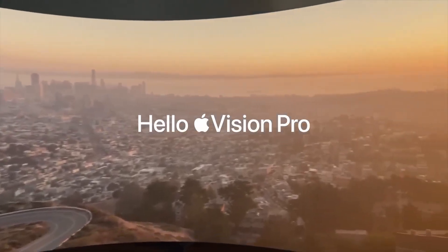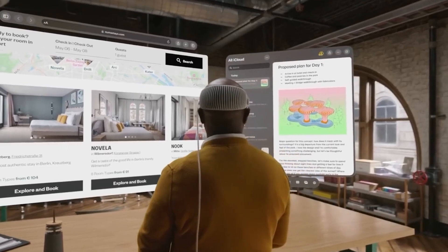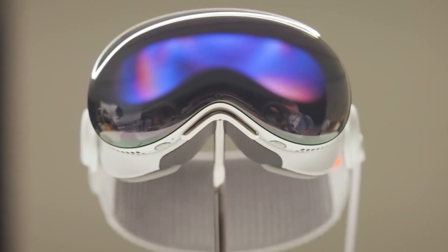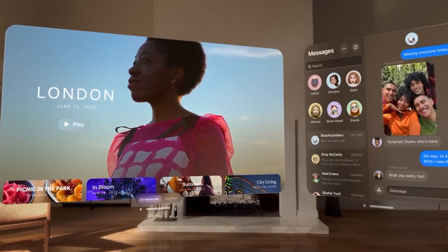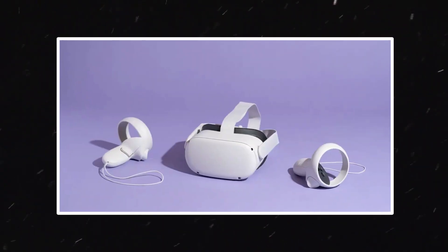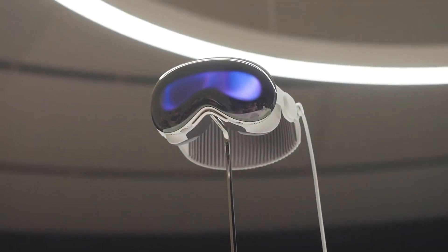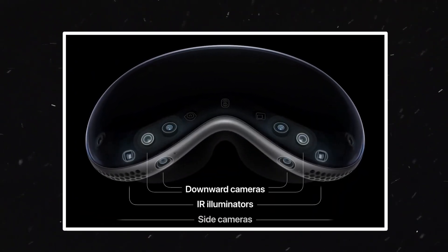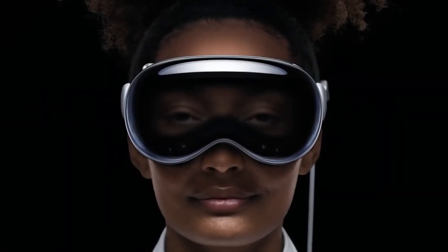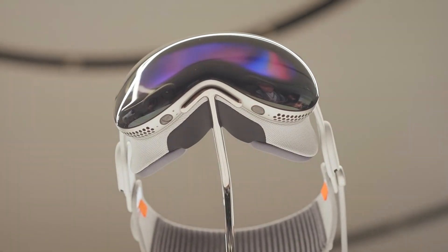Apple has always been at the forefront of technological innovation, and their latest product, the Apple Vision Pro, is no exception. This device marks Apple's first foray into the realm of wearable headset devices, offering a unique mixed reality experience that seamlessly blends digital content with the physical world. It's a mixed reality headset designed to create an immersive experience. Unlike traditional VR headsets, the Vision Pro is not see-through — instead, it projects a digital world onto your eyes, creating a completely immersive experience. This spatial computer is equipped with a dozen cameras and sensors, eye-tracking technology, and is controlled by hand gestures and voice commands. With its introduction, Apple aims to revolutionize how we work, play, communicate, and consume content.